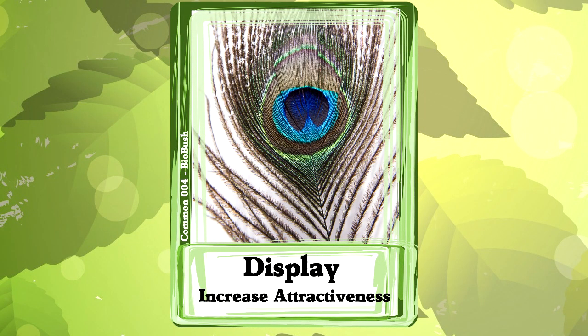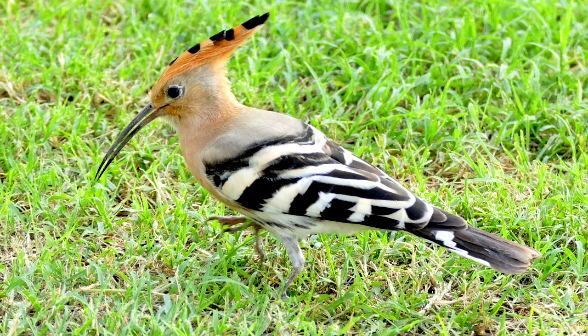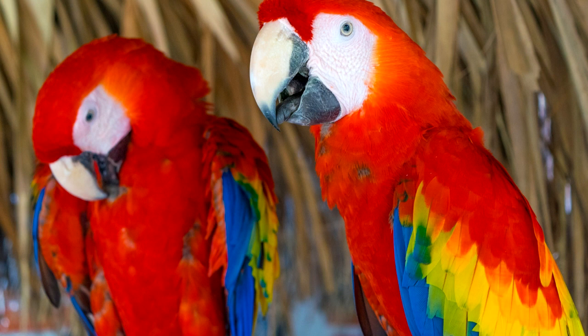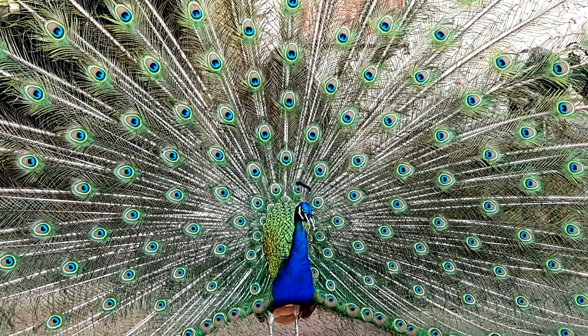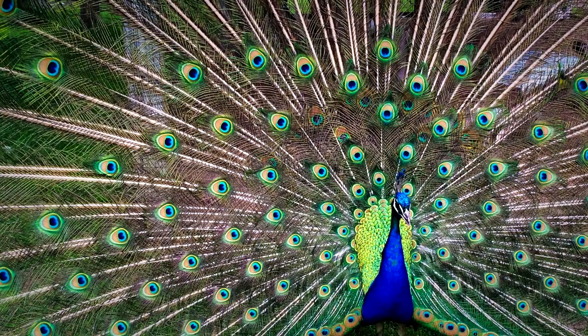4. Display. The flip side of feathers that hide a bird is a feather that makes the bird more visible. Why would birds have feathers like this? Because it helps them stay together with their flock and attract other members of their species. The most famous bird display is that of the peacock's tail. This tail is to show off for females. It's beautiful to look at, but the rest of the time it's just a bunch of heavy feathers to carry. So display must be important to the peacock.